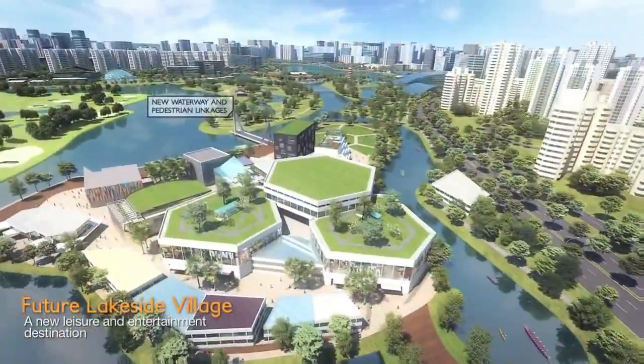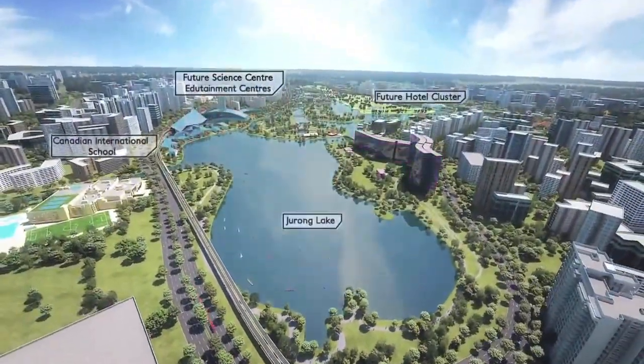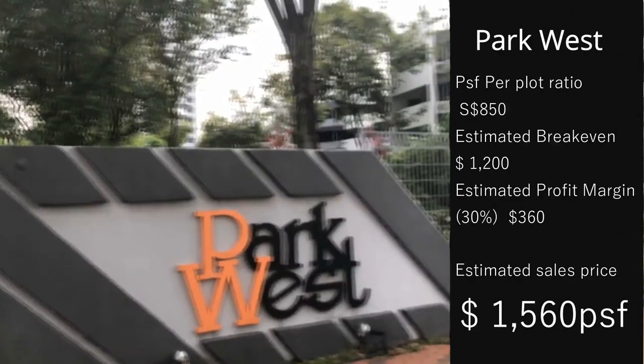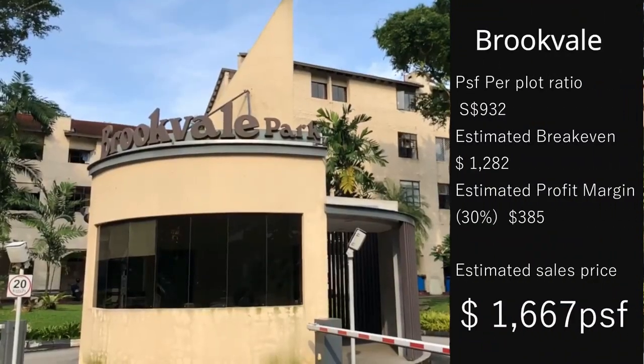In light of recent en-bloc favour, Whistler Grand is within proximity to a few sites confirmed for en-bloc sales. The following table shows the estimated breakdown of the future launches in those sites. We take into consideration the construction cost at $350 per square foot and a developer's profit margin of 30%.